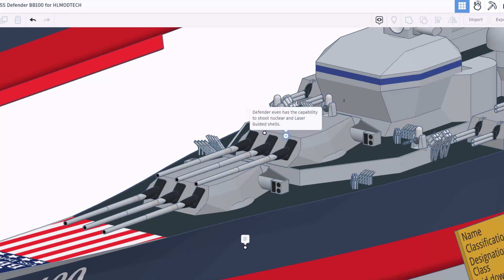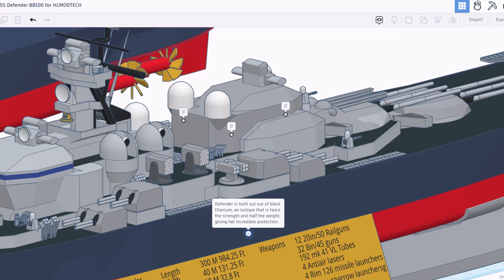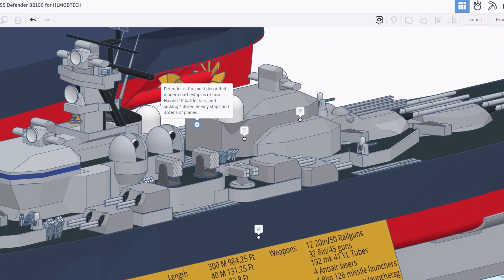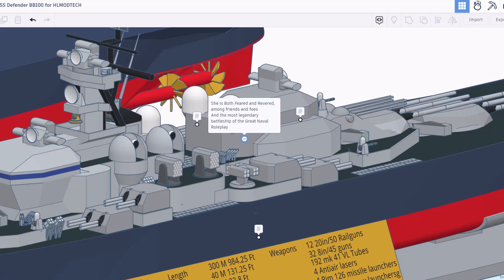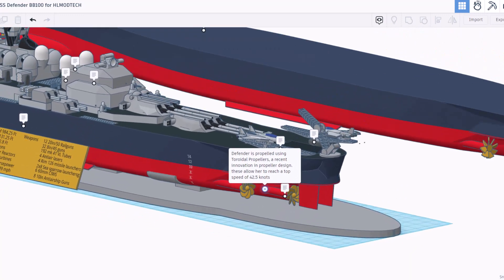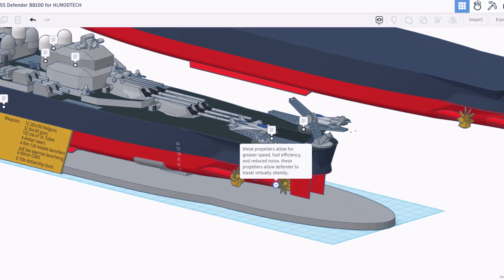So about a minute and a half. Defender even has the capability to shoot nuclear and laser-guided shells. The Defender is built out of black titanium, an isotope that is twice the strength and half the weight, giving her incredible protection. Defender is the most decorated modern battleship, having 10 battle stars and sinking two dozen enemy ships and dozens of planes. She is both feared and revered among friends and foes, and the most legendary battleship of the great naval role-play. Defender has four nuclear reactors, the same ones from the USS Gerald R. Ford. These drive the eight steam turbines, generating 550,000 horsepower. As we slide to the back, you can see the awesome propellers that allow her to hit 42 and a half knots. These propellers allow for great speed and fuel efficiency, and allow the Defender to travel virtually silently.